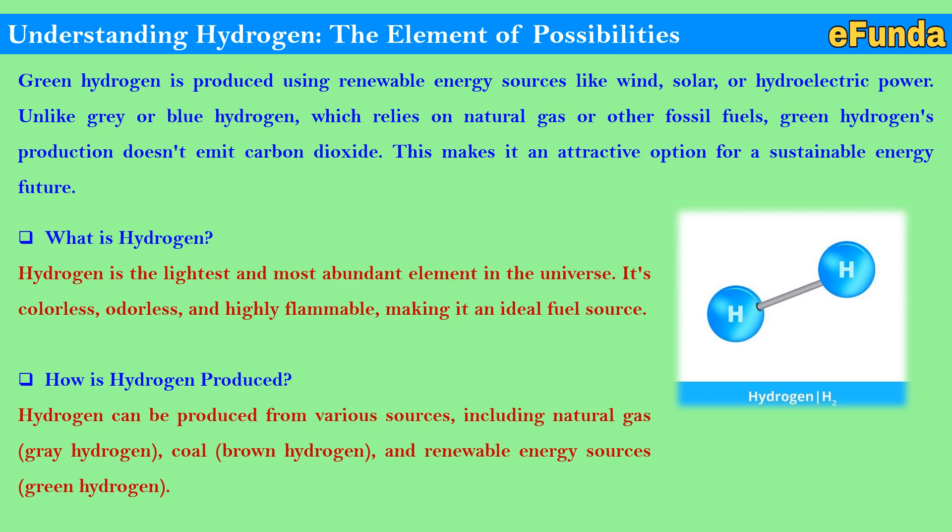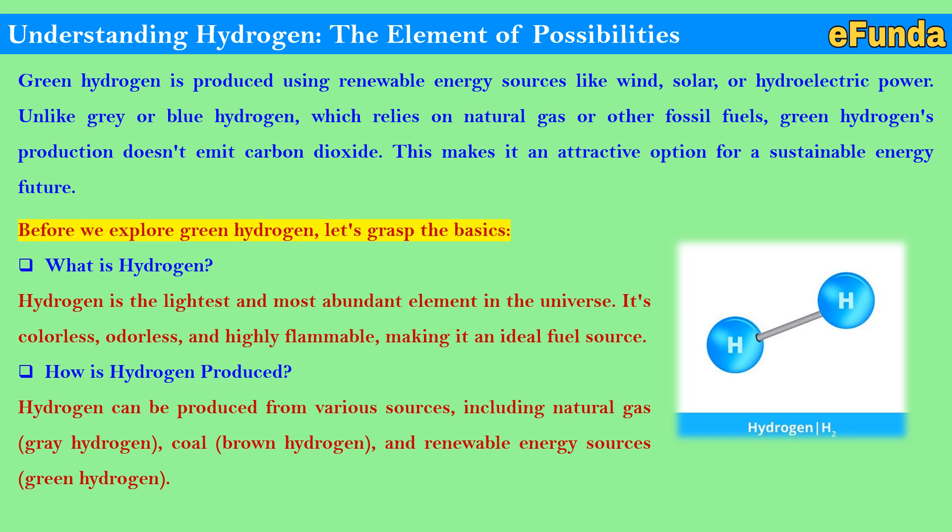This is how hydrogen is produced. Understanding hydrogen as an element of possibilities: green hydrogen is produced using renewable energy sources like wind, solar, or hydroelectric power. Unlike gray or blue hydrogen, which relies on natural gas or other fossil fuels, green hydrogen's production doesn't emit carbon dioxide.